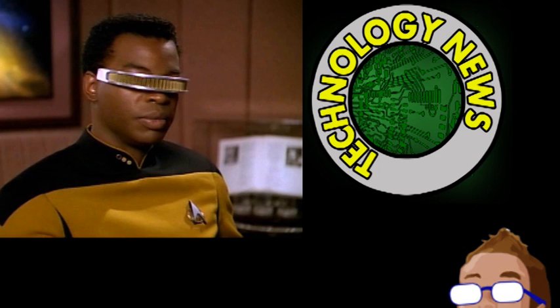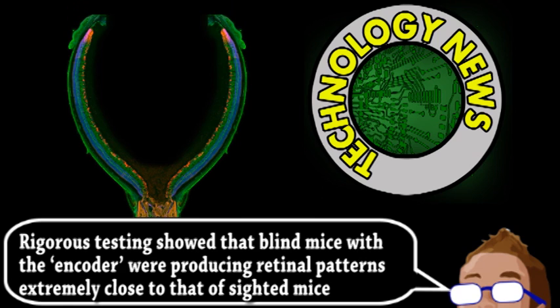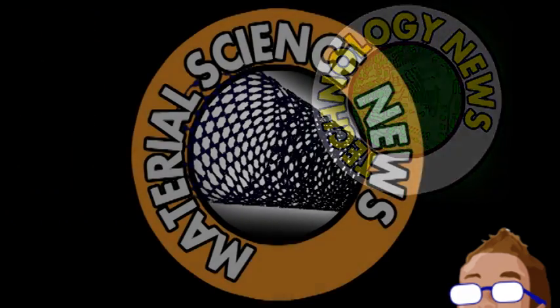That may seem overly complicated, but the gene therapy is just an accurate method for stimulating the ganglion cells after the signal has been converted by the device. After promising experiments with mice, they hope to quickly develop a human model for clinical trials. It could potentially give blind people near-normal vision, including facial details, and they're already working from a monkey's retinal code, which is very similar to a human's.